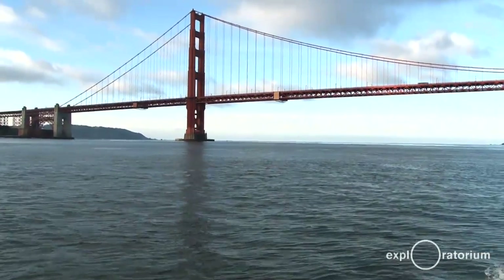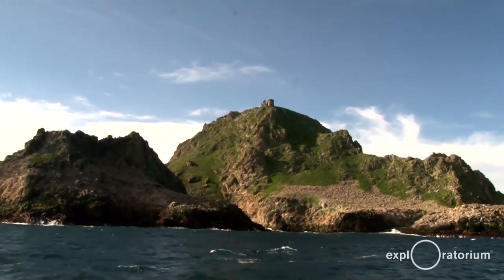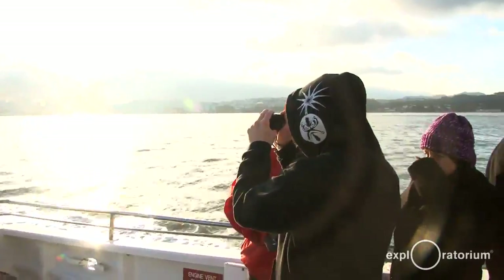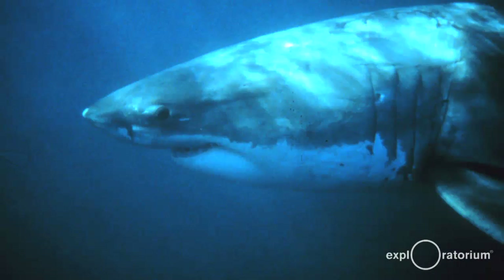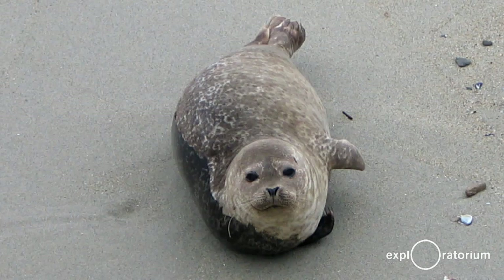27 miles west of the Golden Gate Bridge is a tiny string of islands known as the Farallons. The Farallons have a rich natural history dating back to prehistoric times. Today, the waters surrounding these islands are home to a wide diversity of native and seasonal species. Depending on the season, you can find one of the largest populations of great white sharks, 12 species of nesting seabirds, and 33 species of marine mammals.